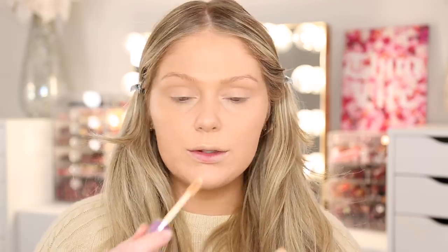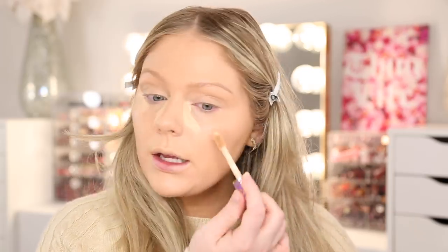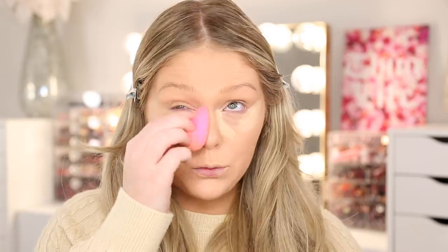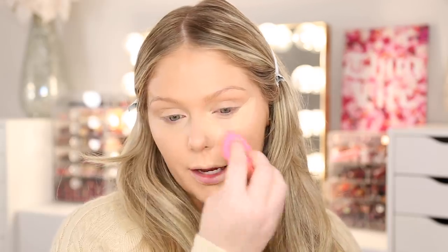Now that we have that all blended out, I'm going to go in with my Tarte Shape Tape in shade Light Neutral as my concealer. I've been doing my concealer a little differently on a more daily basis — I apply it right here and then out here, and it blends out really nicely and gives a lifted look to the eyes. I love my Tarte Shape Tape. The new Wet n' Wild concealer and the ELF Camo Concealer are really nice affordable options as well. Whenever I use a more expensive product I always like to give you guys an affordable option. You guys can use code KELLY for 15% off Shape Tape if you want to try it.